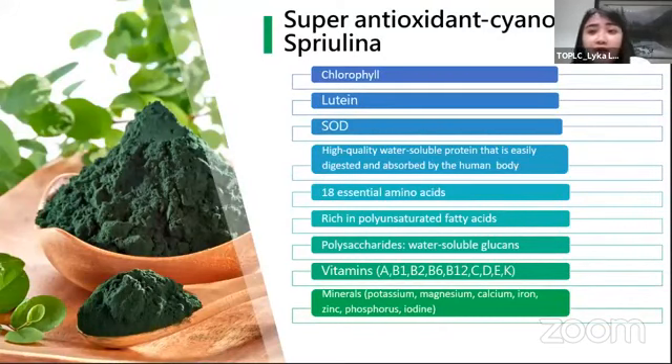Meron din tayong super antioxidant or cyanobacteria — blue-green algae — which is spirulina. Si spirulina is a very nutritious functional ingredient. Tulad ni barley and wheatgrass, mag-rich din siya sa chlorophyll na tumutulong sa atin for liver detoxification or blood detoxification. Meron din siyang lutein — good for our eyes but also an antioxidant — and SOD, which is superoxide dismutase, the best antioxidant that you could give to your body.